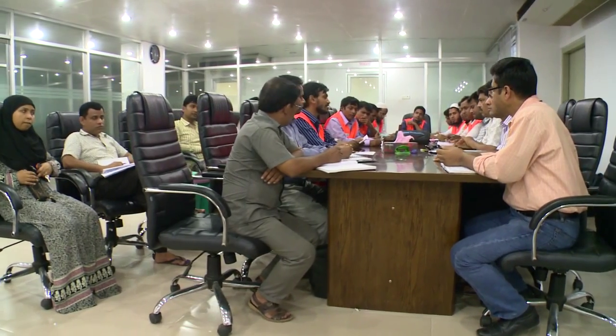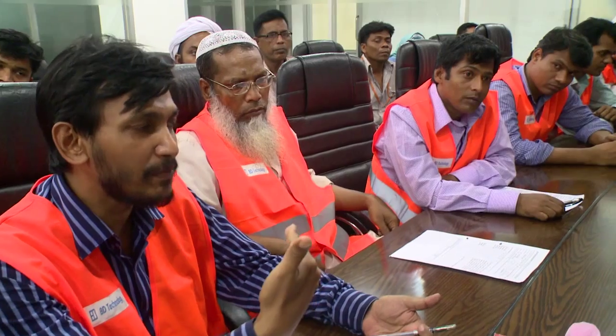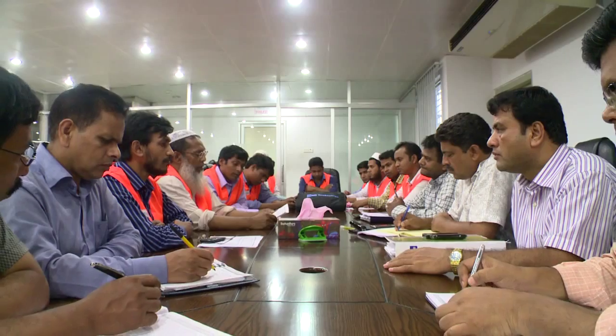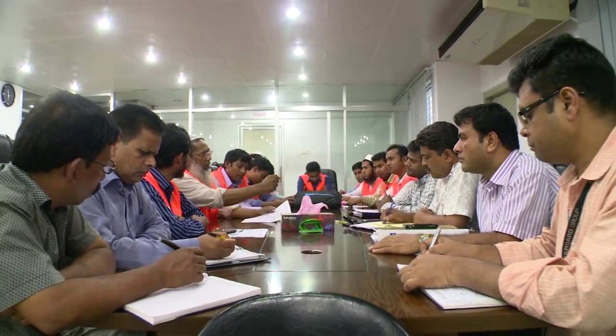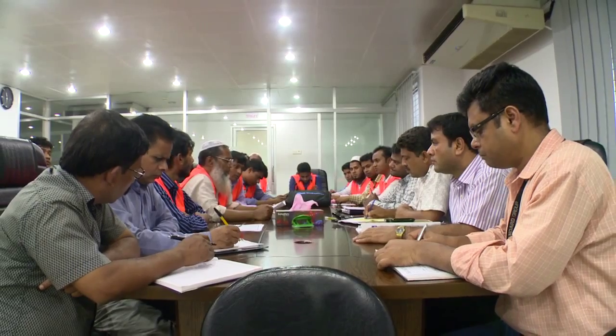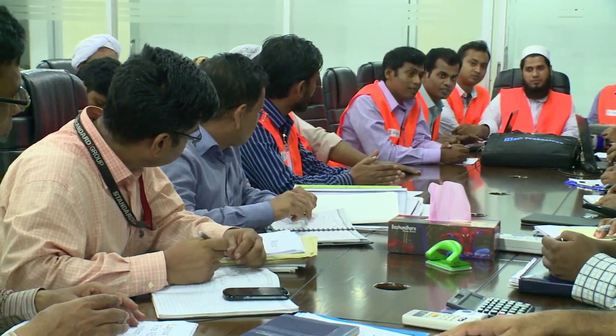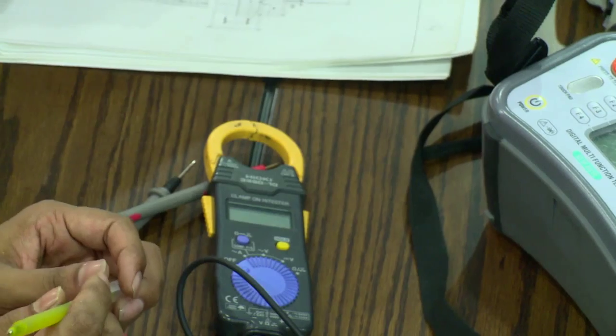Following the detailed inspection by the Alliance, a closing meeting takes place with the factory management and worker representatives. Soon after, the qualified assessment firm writes up three separate reports — one for electrical, one for fire, and one for structural. These reports are reviewed by both the Alliance staff and international fire and structural experts for quality control and consistency. Once complete, the reports are sent to each factory and the Alliance member company along with a detailed corrective action plan.